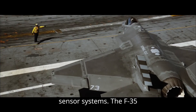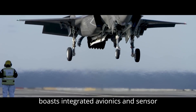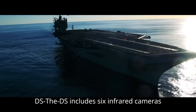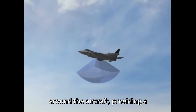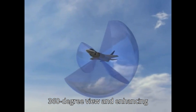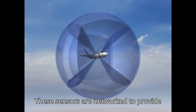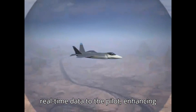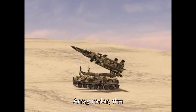Avionics and Sensor Systems: The F-35 boasts integrated avionics and sensor systems that provide superior situational awareness. The Distributed Aperture System (DAS) includes six infrared cameras around the aircraft, providing a 360-degree view and enhancing target tracking and threat detection. These sensors are networked to provide real-time data to the pilot, enhancing situational awareness and targeting accuracy.